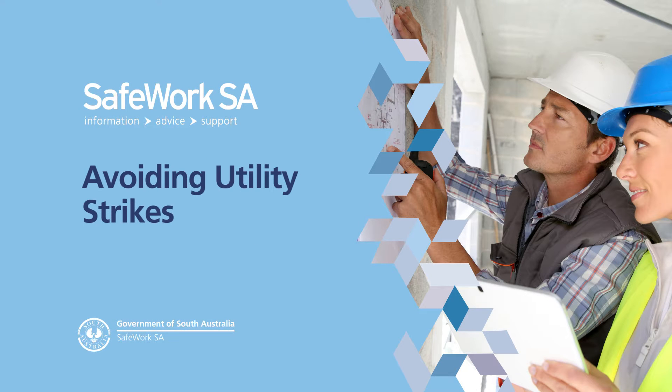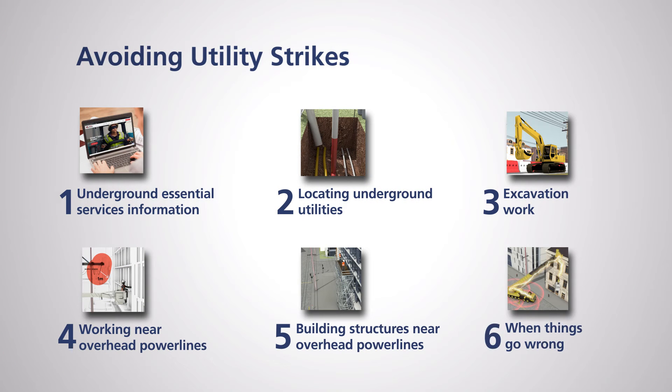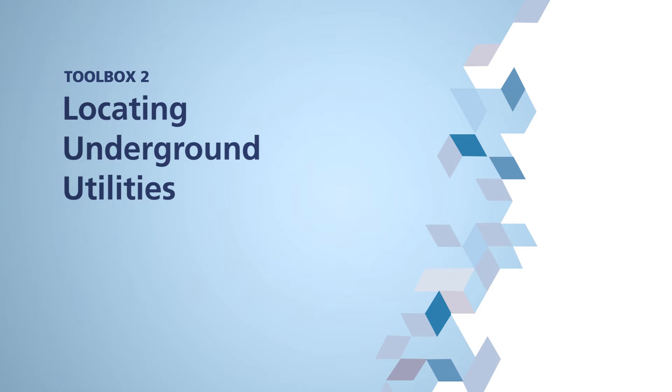Welcome to SafeWork SA's toolbox series on avoiding utility strikes. This series is all about avoiding utility strikes while digging or working near overhead power lines. This is the second episode: Locating Underground Utilities. This toolbox episode explains how to locate underground utilities by looking for visual clues, using cable locators, and why potholing is a critical process in avoiding a utility strike.